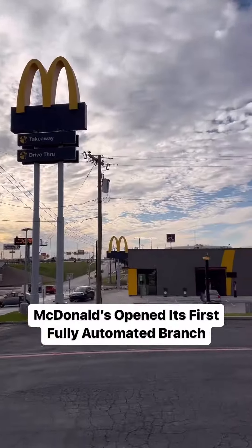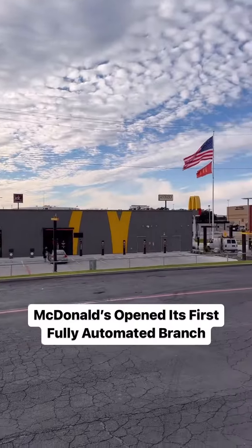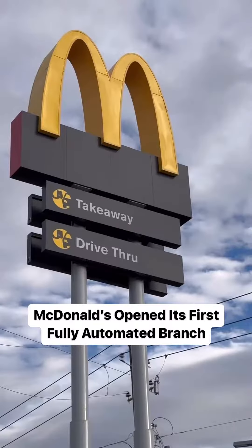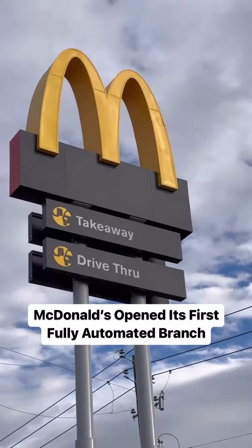Hola amigos, the way we McDonald's may be changing forever. This afternoon I went to Fort Worth to check out McDonald's new test concept that's all about takeaway and drive-thru.